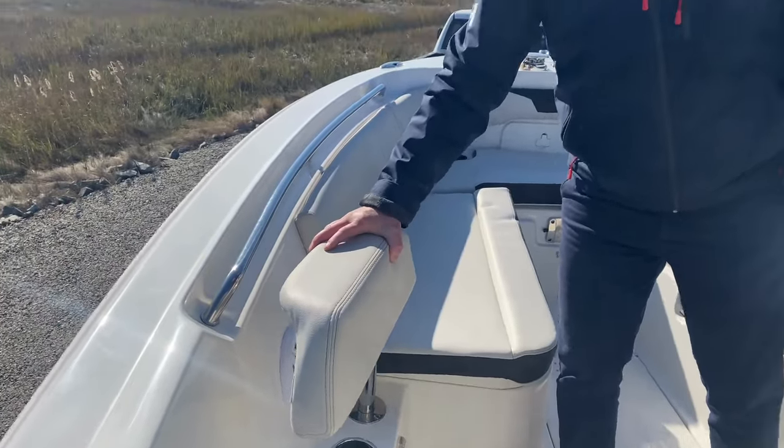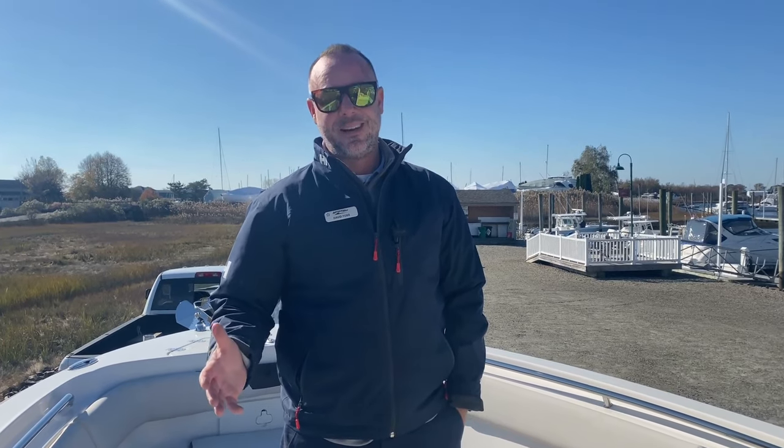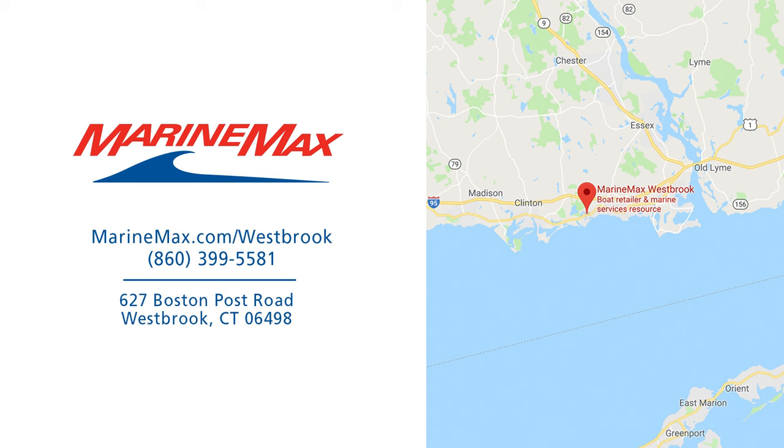My name is David. We're aboard a model year 2023 Sailfish 241 Center Console. This boat is at MarineMax Westbrook, Connecticut. It's available to view — please give us a call, look us up on the internet, and we'd love to show you these great boats. Thank you so much.